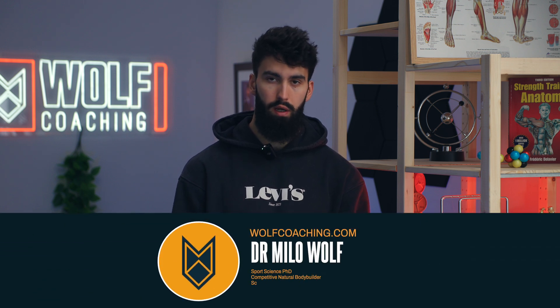Welcome back. Dr. Milo Wolfe here, PhD in sports science with Wolfe Coaching, and today we're breaking down what the best routine is according to science.